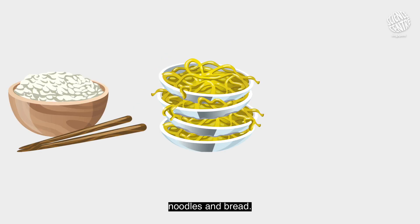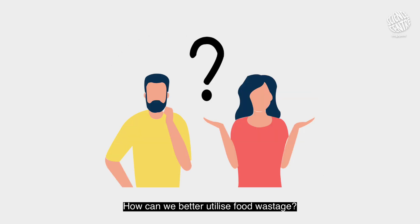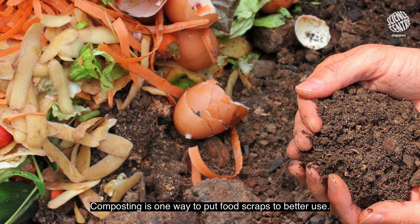The top food that gets thrown out are carbohydrates like rice, noodles, and bread — fruits and vegetables too. How can we better utilise food wastage? That's right, composting is one way to put food scraps to better use.